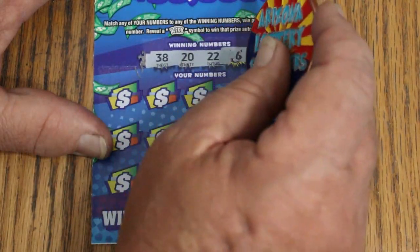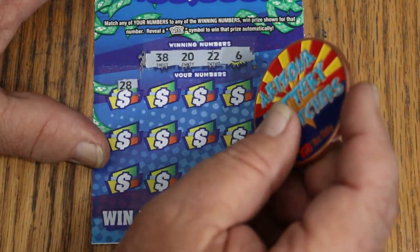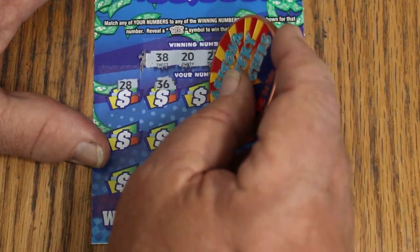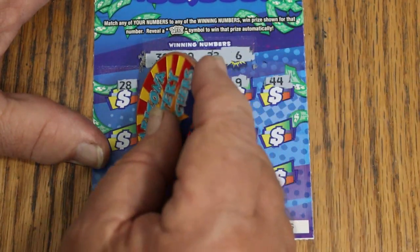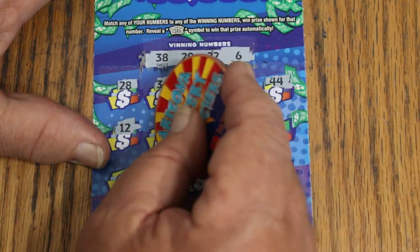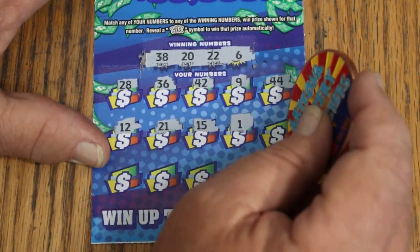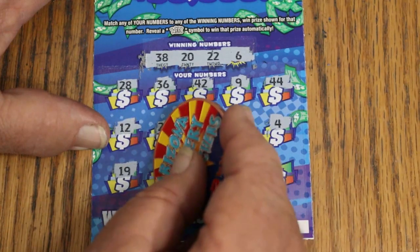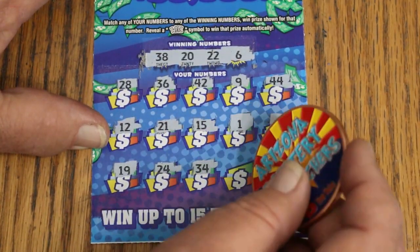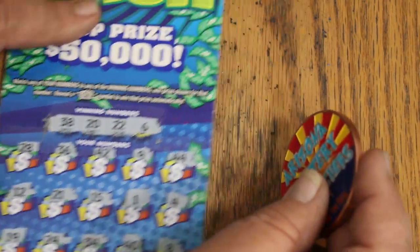Ticket 4 winning numbers: 38, 20, 22, and 6. Scratching through: 28, 36, 42, 9, 44 Club, 12, 21, my number 15, 1, 4, 19, 24, 34, 40, and LV's 8. No win. And the overall odds light is lit bright.